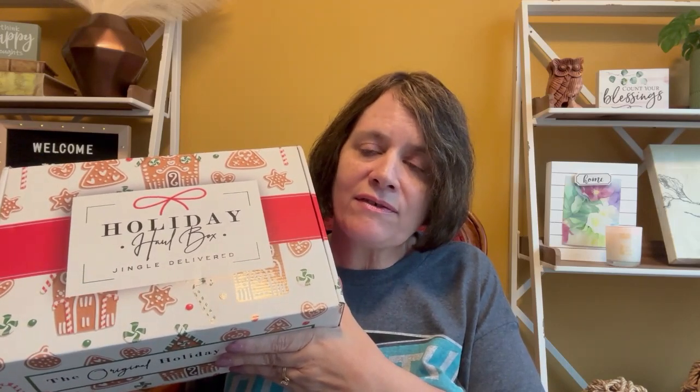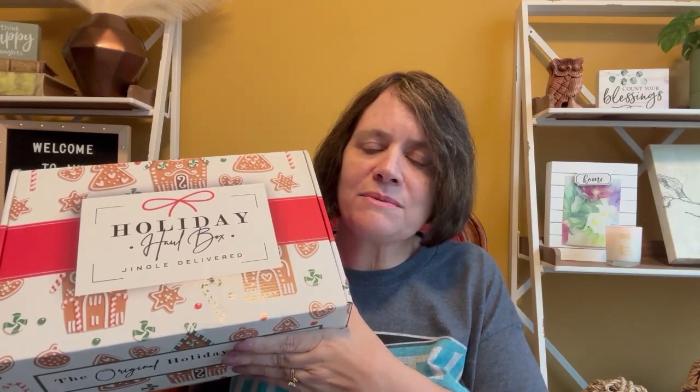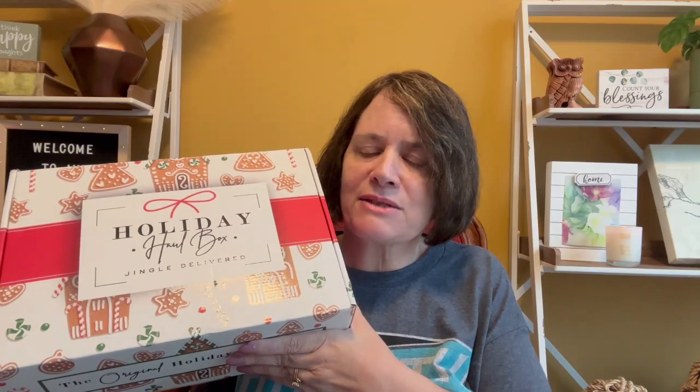If you are an annual member like I am, it is $79.99 per box, so it comes out to about $560. You do pay that up front for the year, but you get to customize certain items in certain boxes — not every box, but certain ones.